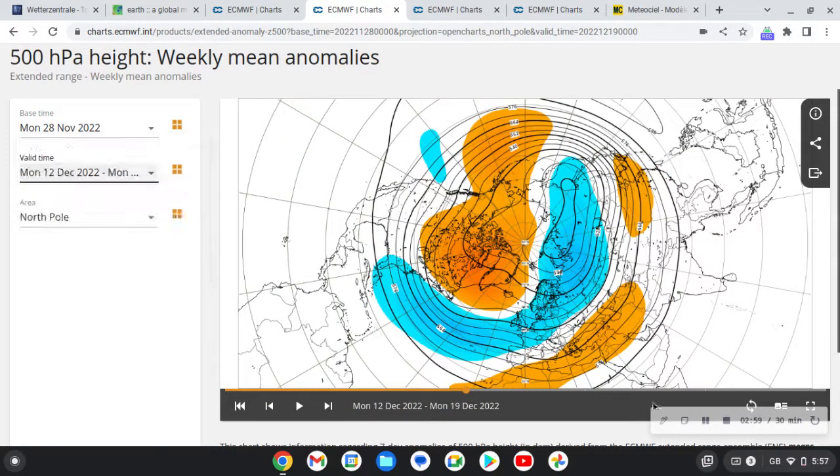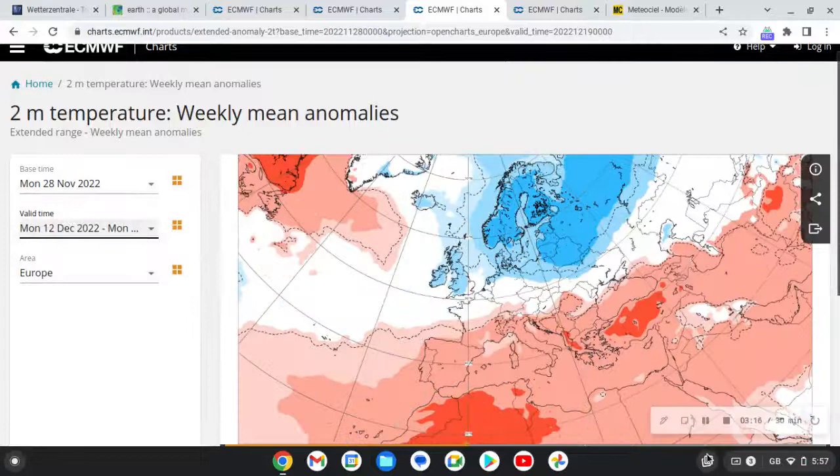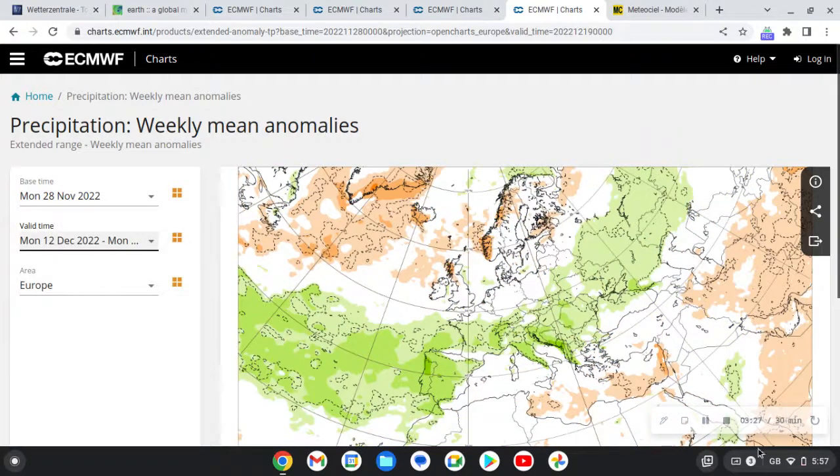It looks very cold - we are looking a lot more interesting than we have seen lately. We're definitely looking very cold, and this is a very long-fetch pattern. Look at that big blocking over the North Pole - a very long-fetch northerly coming all the way from over the North Pole and the Arctic. That will be very cold and I'd be expecting snow, because the low pressure is pushing in at the same time. We are going even colder than average now.